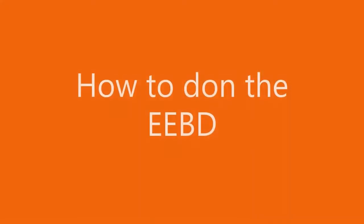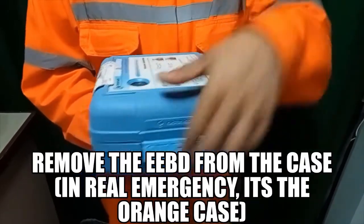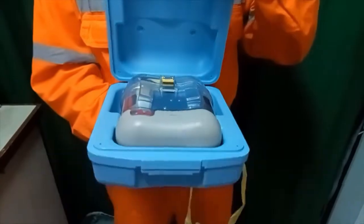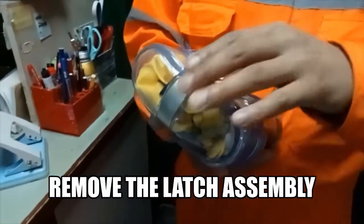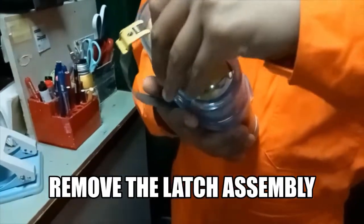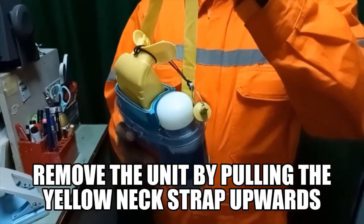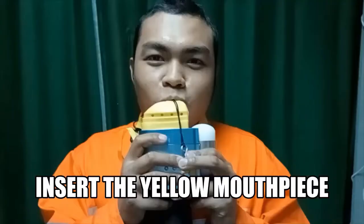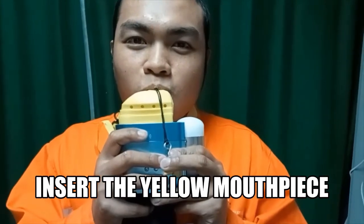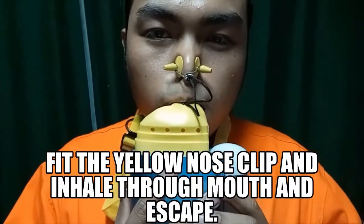How to don the EEBD: Remove the EEBD from the case — in a real emergency, it's the orange case. Remove the latch assembly. Remove the unit by pulling the yellow neck strap upwards. Insert the yellow mouthpiece. Fit the yellow nose clip, and inhale through the mouth.